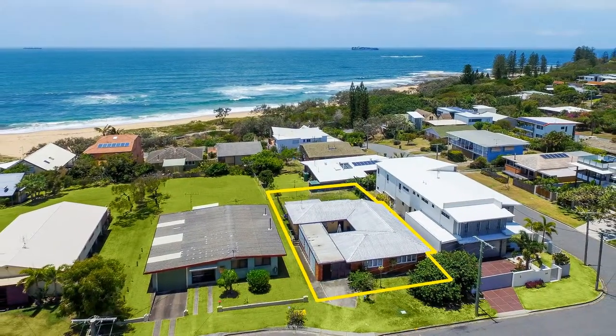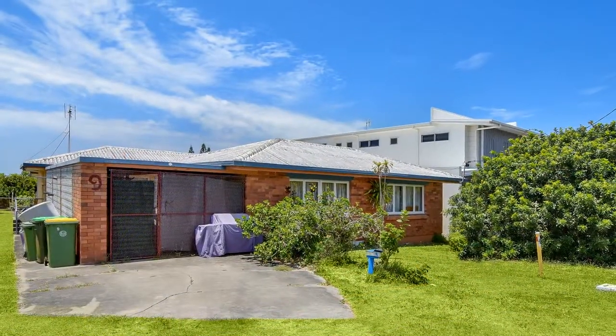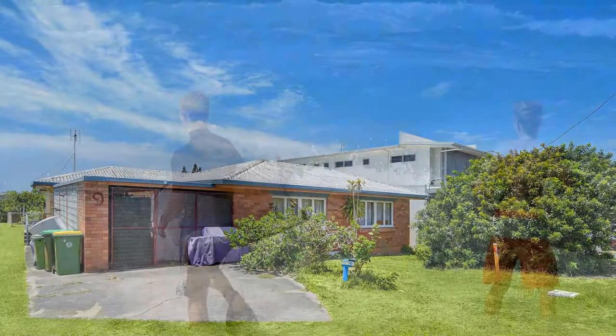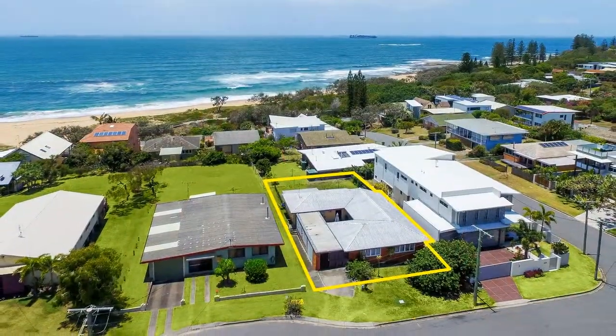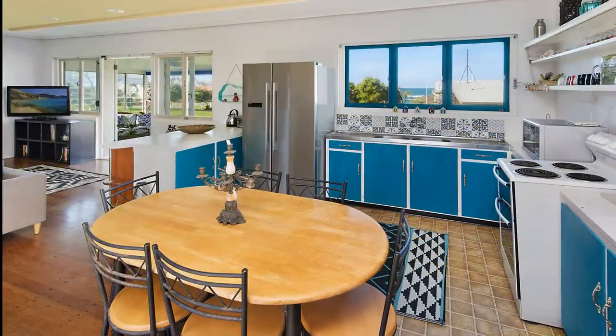9 Stuart Way, Shelley Beach. This solid, low-set brick home on a level elevated 584 square metre allotment is less than 150 metres walk to Shelley Beach. Situated in a quiet, no-through road, beachside living does not get any better than this.